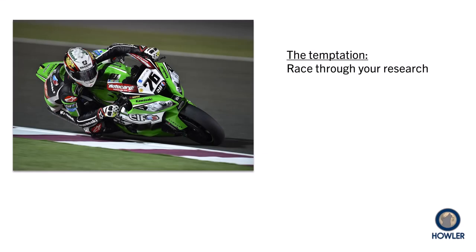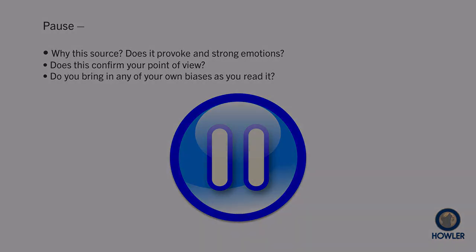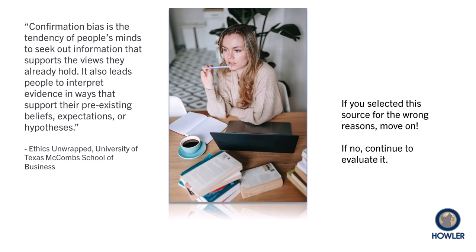The temptation with most assignments is to reach top speed, really race through your research — get it done as quickly as possible. Nevertheless, once you begin discovering promising source material, first pause to confront your own biases. For example, did you select the article because it fits with what you are hoping to find? The trouble with that is it's not really research. That sort of shopping for information is known as confirmation bias.